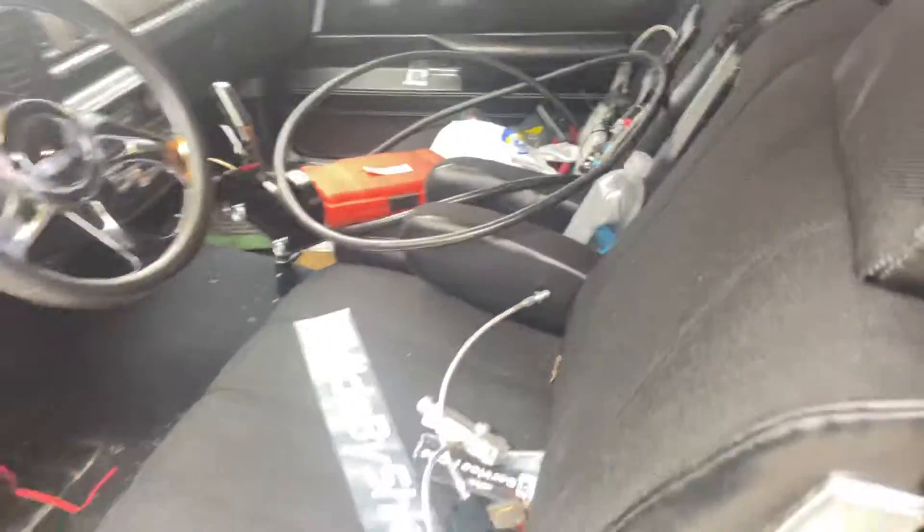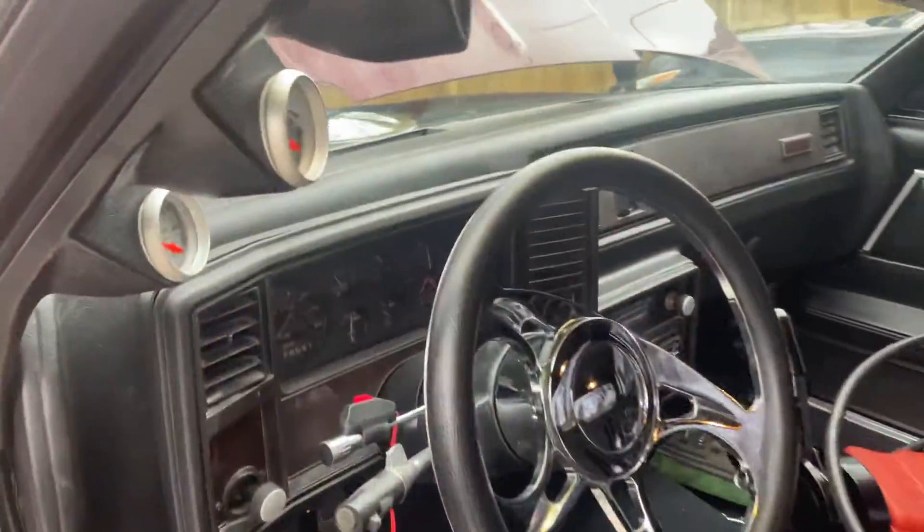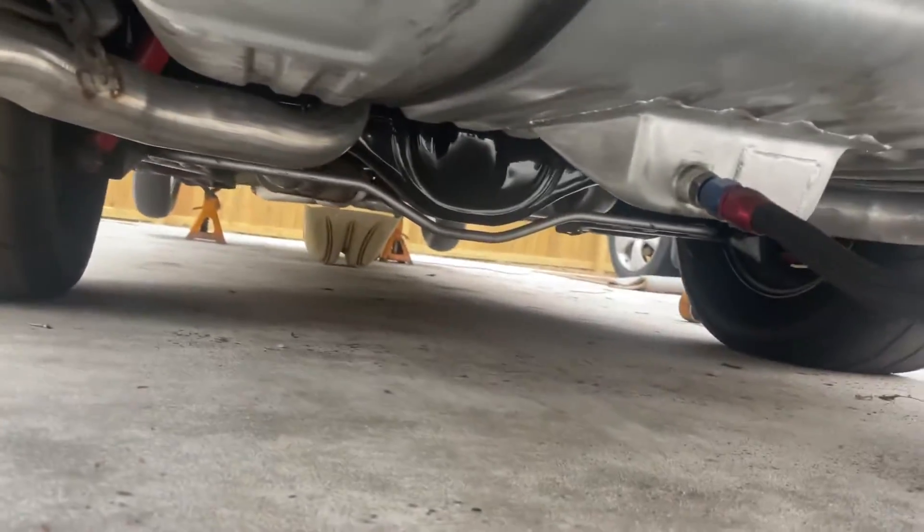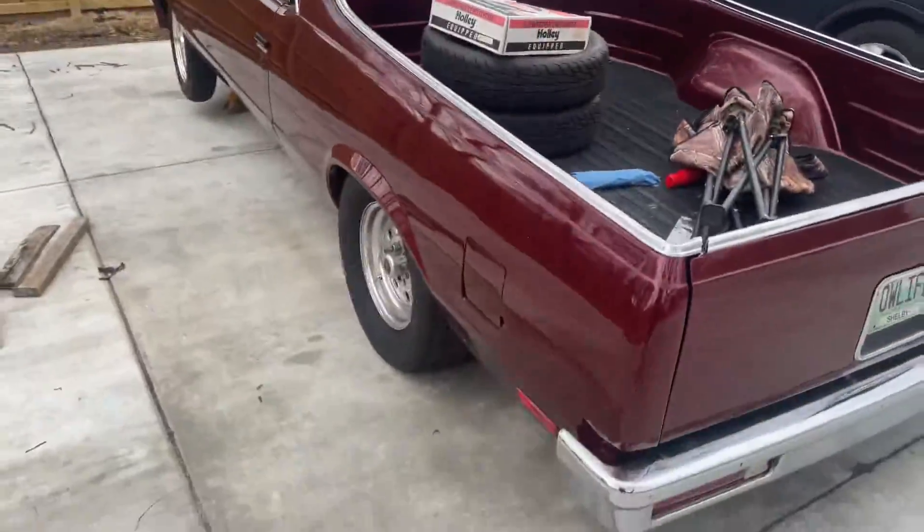My drive shaft got bent, so we had to get that redone. They did the fuel system. Got a nine inch. This is my 85 El Camino. Here's the bow.